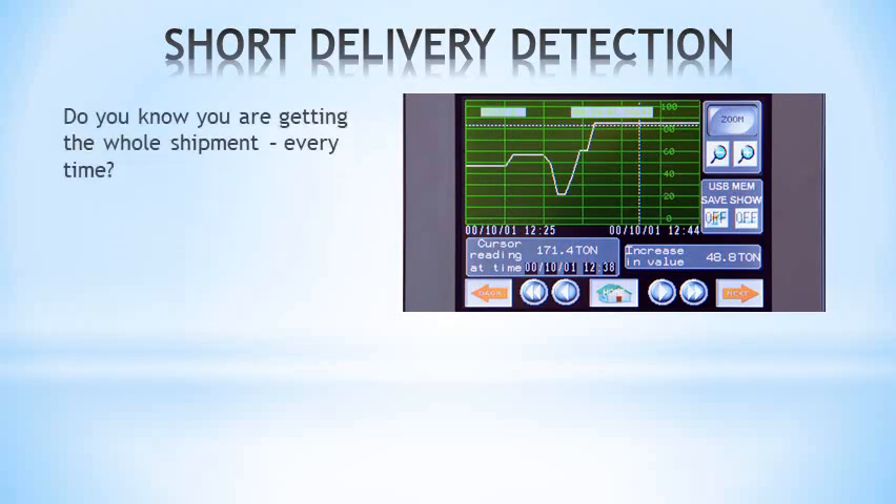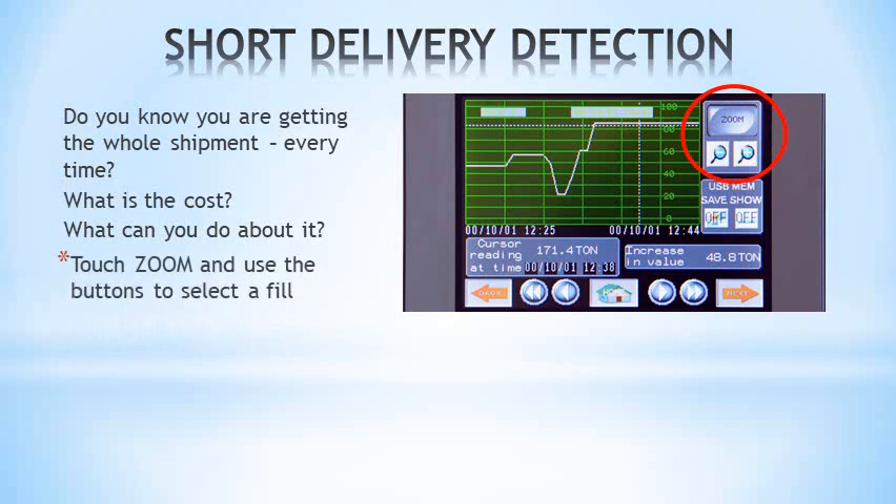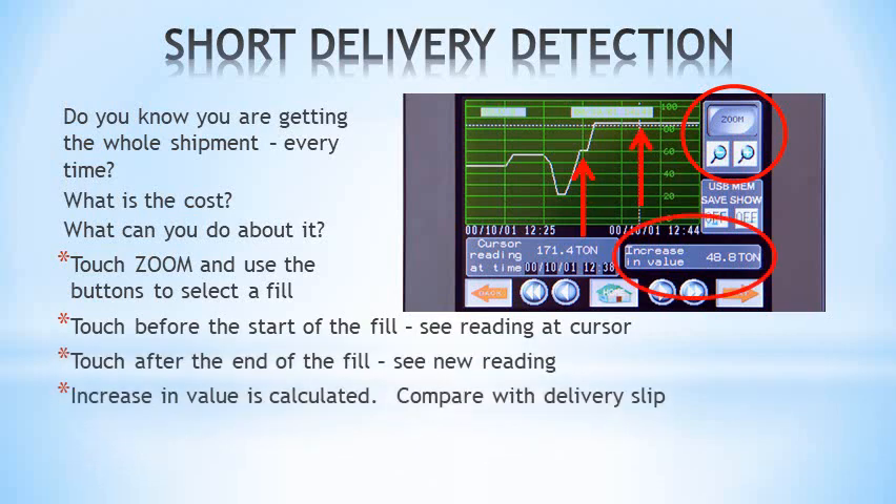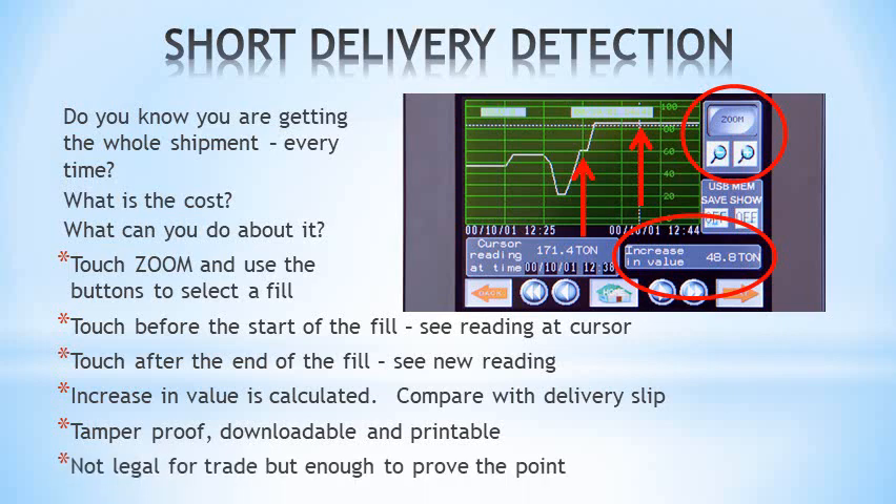Do you know if you are getting the whole shipment every time? What is the cost if deliveries are short? Siloway 2 allows you to measure each delivery — not when it occurs, but any time. Go to the trend graph and zoom to the time and date of the fill. Touching the graph before and after the fill gives the value of the fill. Just compare this with the delivery slip. It is secure, downloadable with a memory stick, and printable from a computer. It is not legal for trade, but it is enough to start taking action.